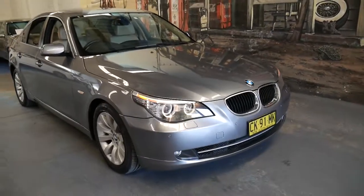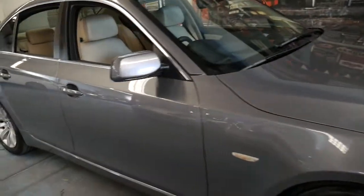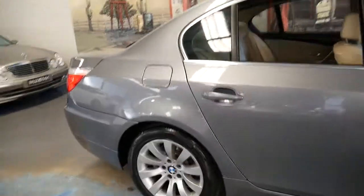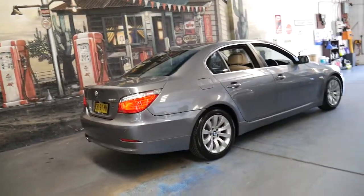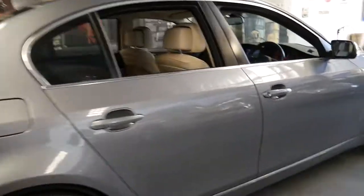This 2009 BMW 520d has an absolutely impeccable service history and it's done just 124,000 kilometres since it was new. It comes in metallic grey with cream leather interior.